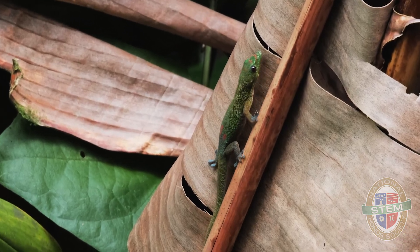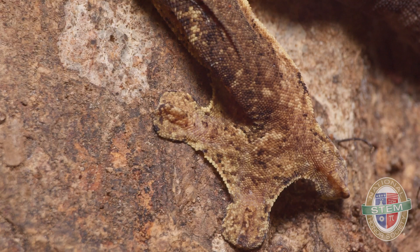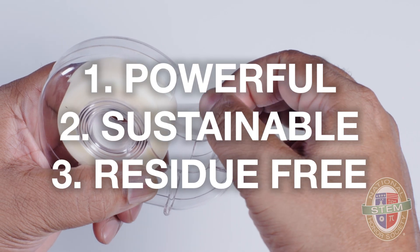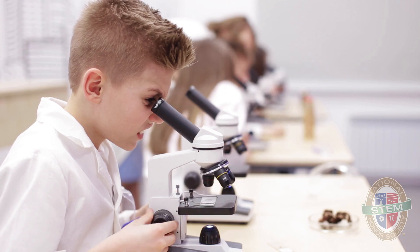And on top of all of that, they're also self-cleaning. Through the power of biomimicry, scientists and engineers are mimicking these gecko feet to make powerful, sustainable, residue-free tapes and adhesives.